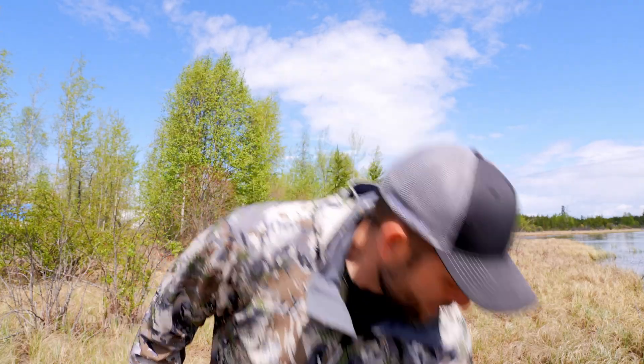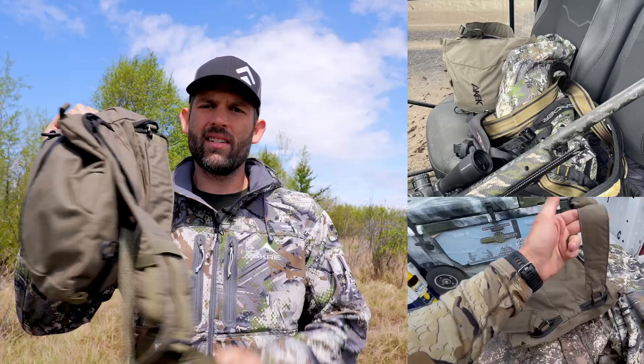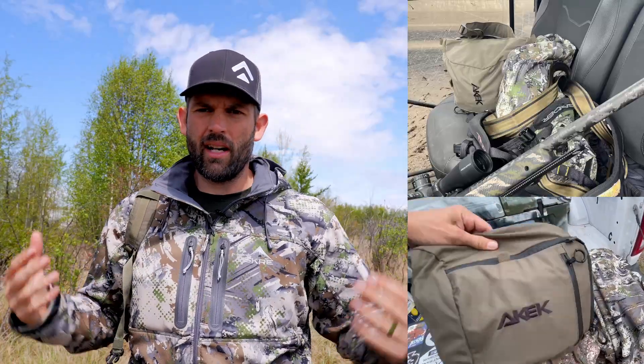The first couple days I kept bringing the full pack thinking that's what I needed. The last few days I just grabbed the lid because I've been able to get snacks, rain gear, camera gear — everything I need just inside the lid that comes with zip-in straps. So you have a little suspension system, super easy to carry.